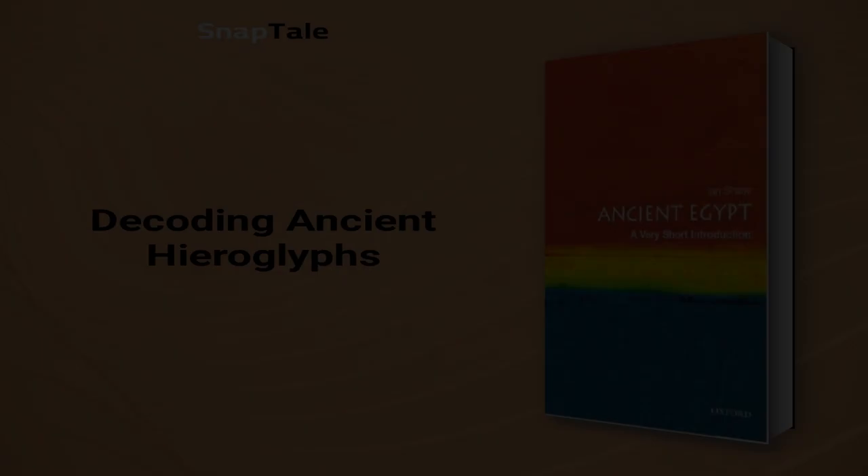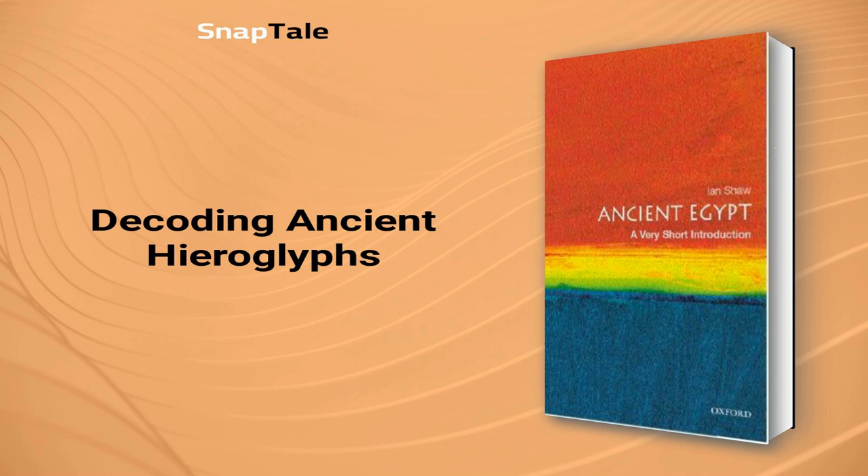In 394 AD, the last known hieroglyphic inscription was carved into a temple wall on Philae Island, marking the end of an ancient script. However, it wasn't until 1822 when Jean-François Champollion deciphered hieroglyphs, allowing scholars to explore the inner lives of the Egyptians. Comprising ideograms, phonetic signs, and determinatives, hieroglyphs were primarily used for ceremonial purposes. To gain insight into ordinary people's lives, other sources need to be studied alongside these intricate texts.